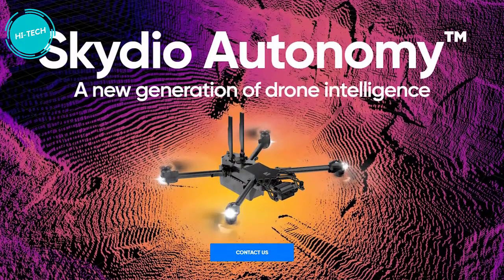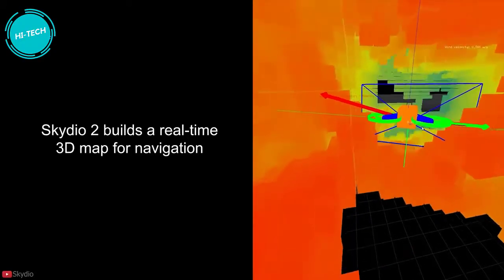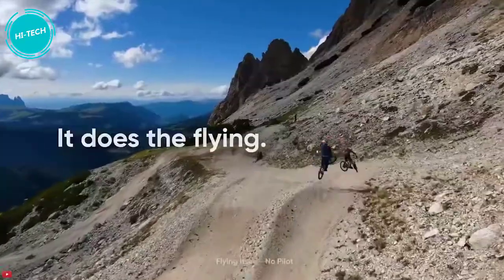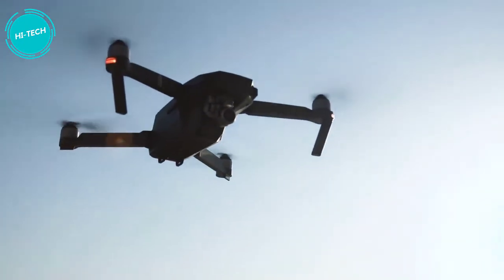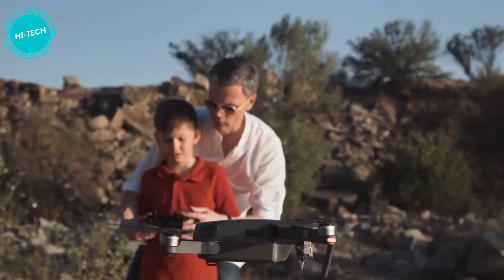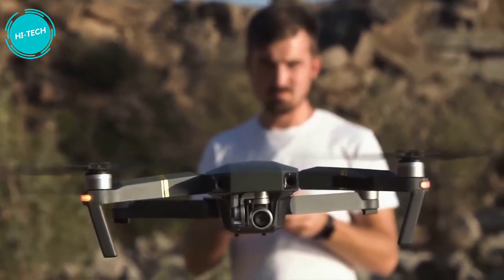Both drones feature Skydio Autonomy, an AI-powered brain that enables breakthrough flight experiences with specialized software skills to perform end-to-end automation of complex workflows. This technology leverages advanced computer vision and deep learning to create a 3D map of the drone's surroundings in real-time, and predicts into the future to make intelligent decisions. Drones have tremendous potential for enterprise use cases, yet their adoption rate remains limited. A recent poll revealed that 55% of enterprise users cited the risk of crashes as their top concern with conventional manual drones, along with concerns about hiring experienced pilots and data security professionals.